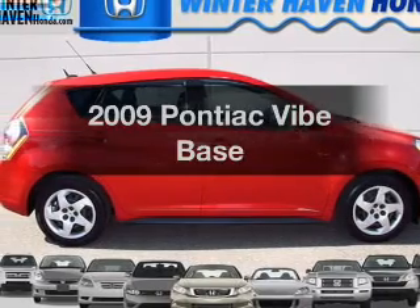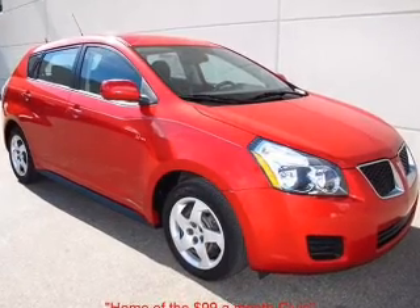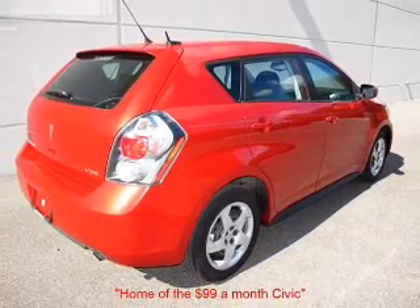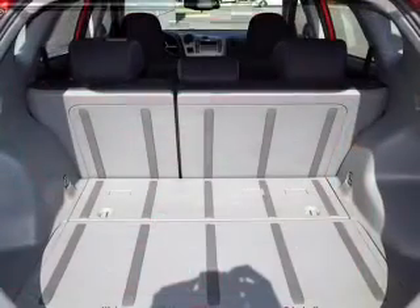Presenting the 2009 Pontiac Vibe — everything you need under one roof with this great vehicle. With an efficient four-cylinder engine that responds smoothly to its automatic transmission, it brakes safely with the anti-lock braking system. With these notable features, you won't want to miss out on the opportunity to own this amazing ride.